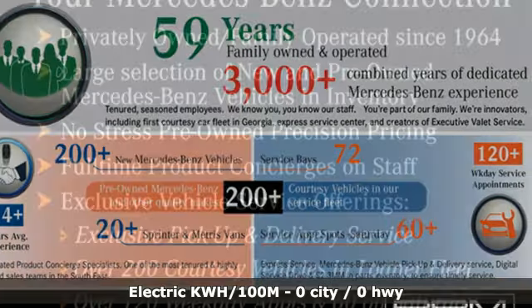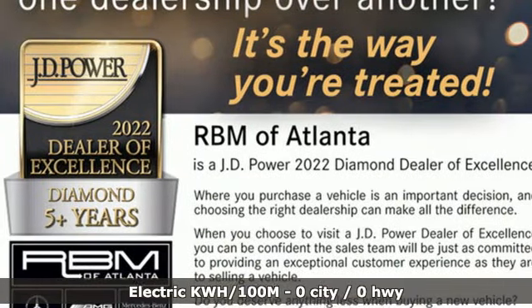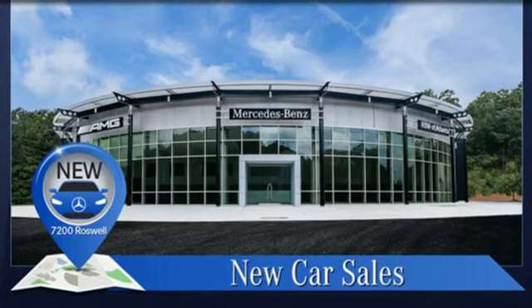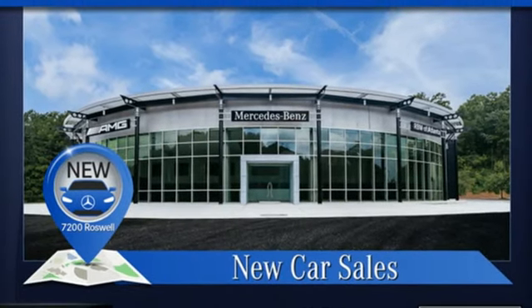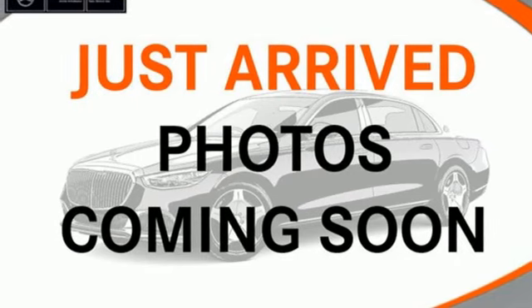Driver selectable mode. Active front and rear anti-roll bar. Hands-free liftgate. Integrated navigation system with voice activation. Wi-Fi hotspot. Dual zone climate control. Streaming audio. Cabin preconditioning. Memory exterior door mirror settings. And automatic transmission.